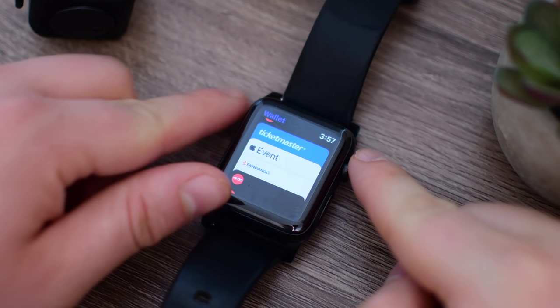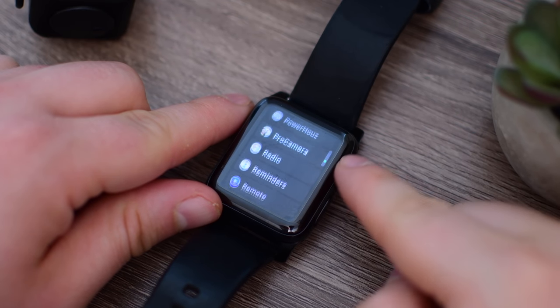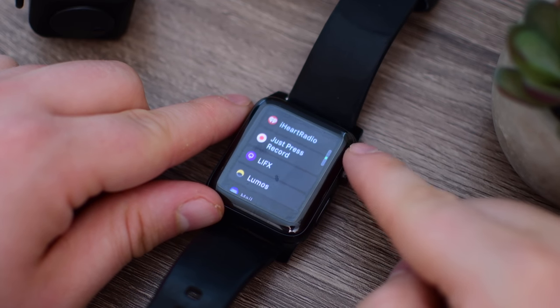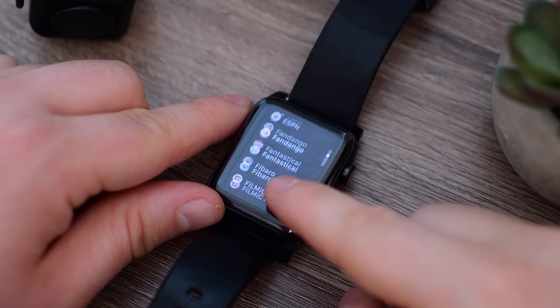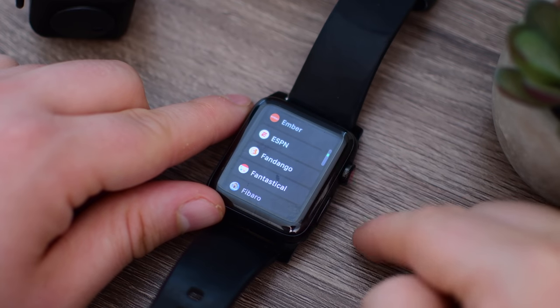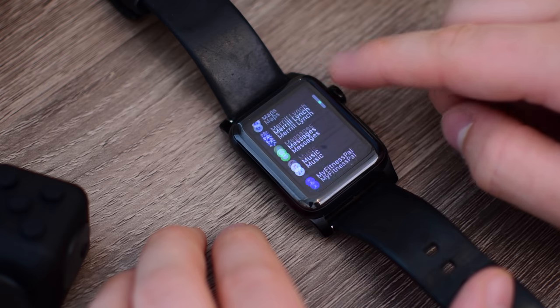The Wallet app will now support student IDs, same as over on iOS. FaceTime, while not an app by itself on the Apple Watch, lets you answer FaceTime calls — audio only — and when you get to a good spot or are able to sit down, you can pop it over to video mode on your iPhone, iPad, or Mac.